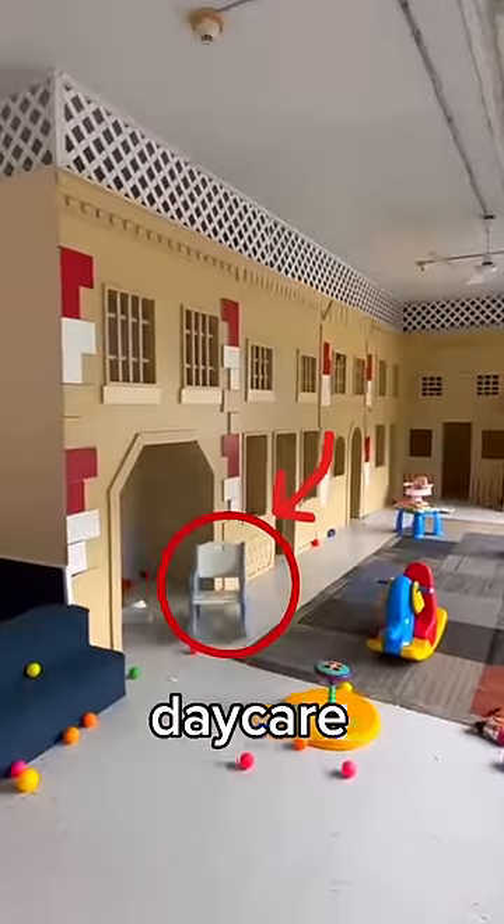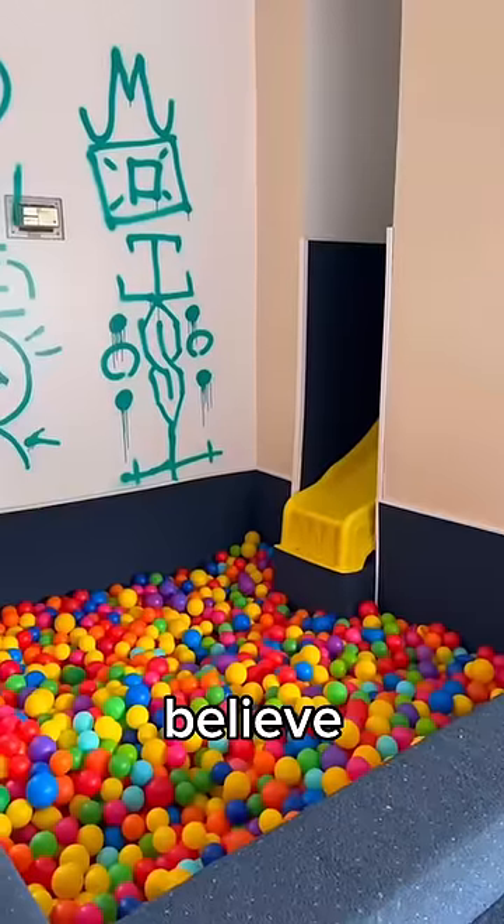I found this haunted and abandoned daycare, and I went dumpster diving in it, and you will not believe what I found.